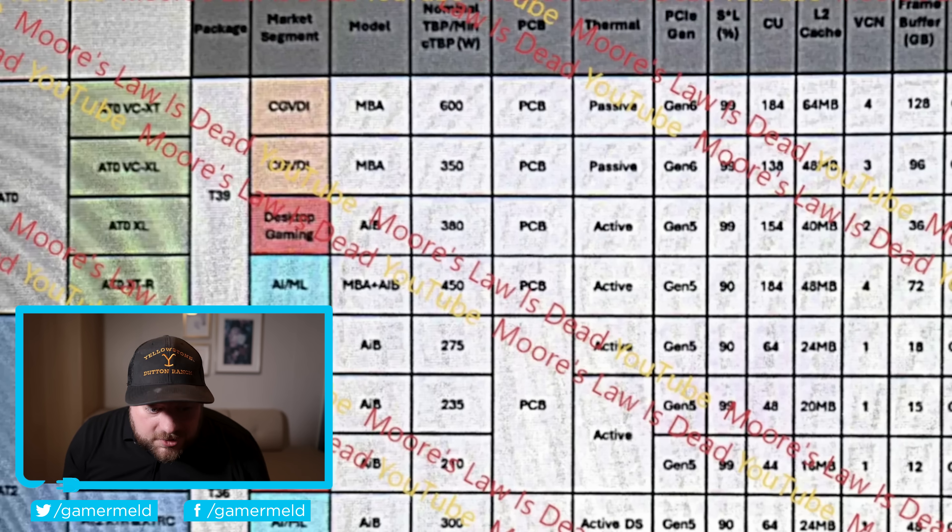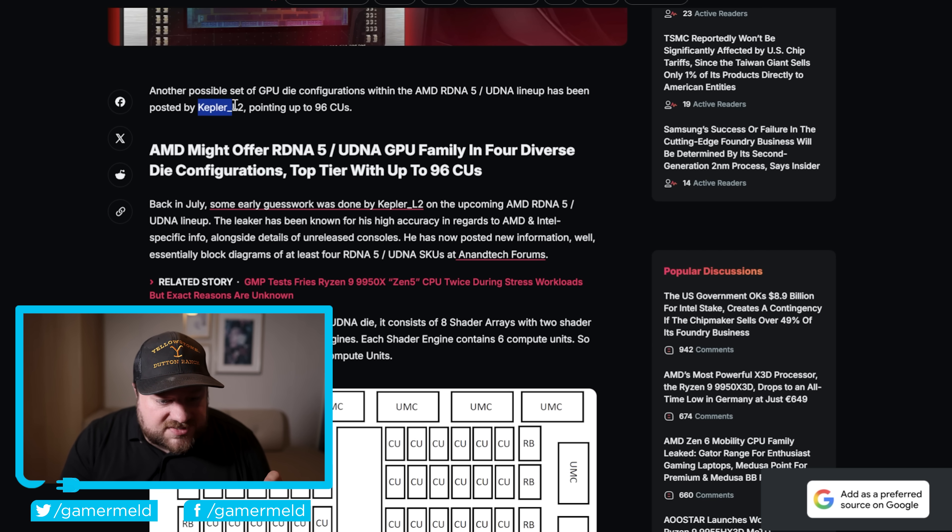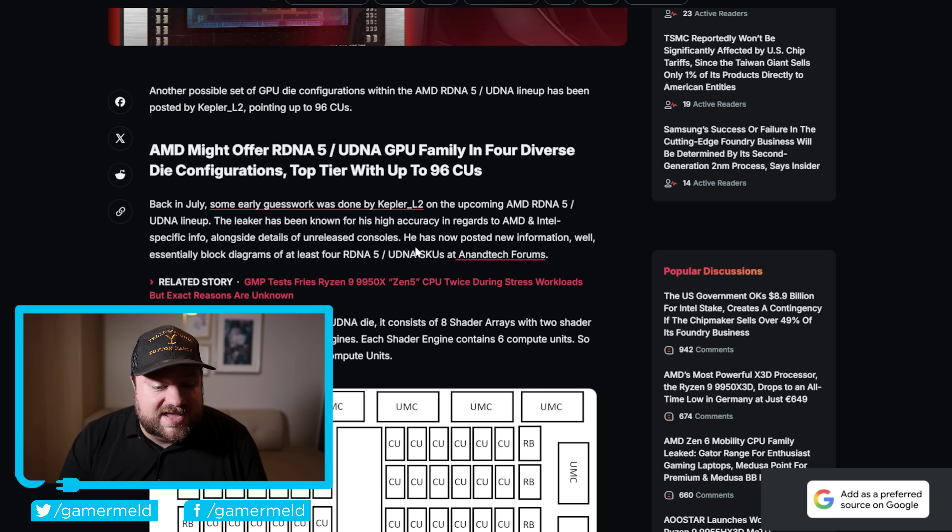Unfortunately, while talking about Morislaw's Dead, it looks like yet another leaker is now talking about SKUs that look a bit different from that leak. This originally comes from Kepler, who posted on the Anandtech forums. Kepler has been a very accurate leaker in the past, so we definitely want to take these with a little more than a grain of salt. Either way, whether it's the Morislaw's Dead leak or Kepler's, things are definitely looking up for AMD.